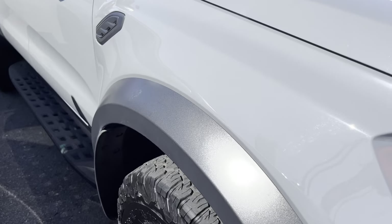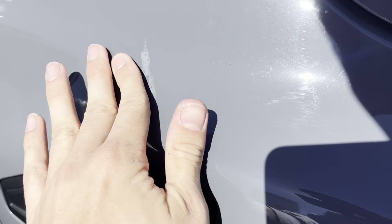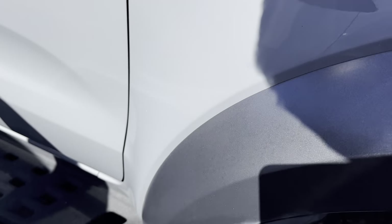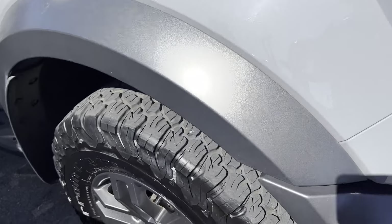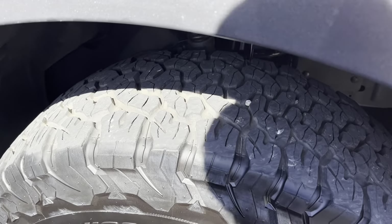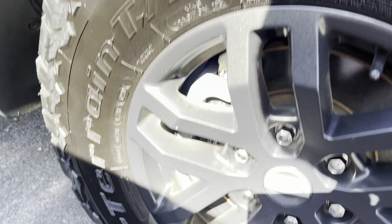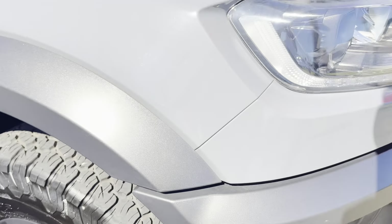Coming through the front right-hand guard first. Looks like a bit of a sticker mark or something that's been left on there — I just wanted to point that out. Nice big flares on the Raptors. Heaps of tread left in that all-terrain tyre. No damage to the wheel at all there either, and a nice clean underbody as well, which is exactly what you want on these Raptors.